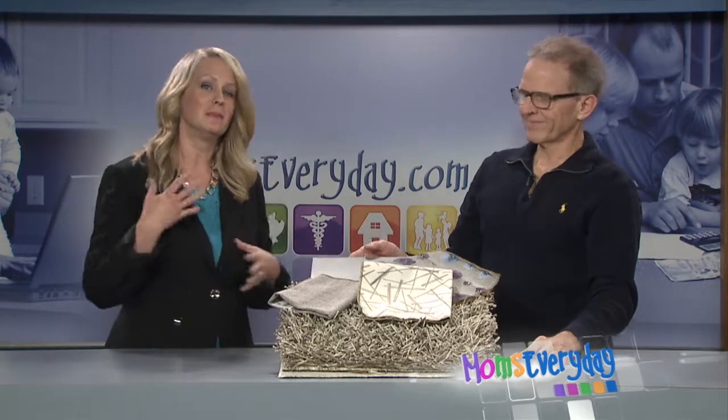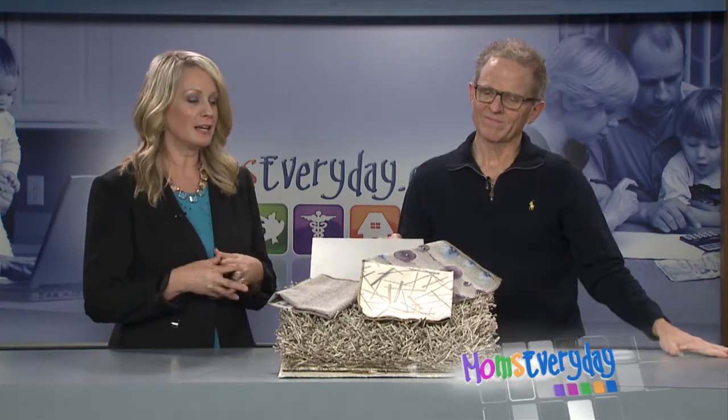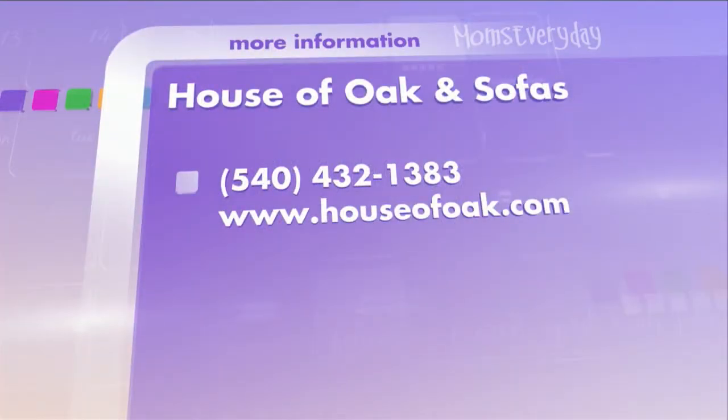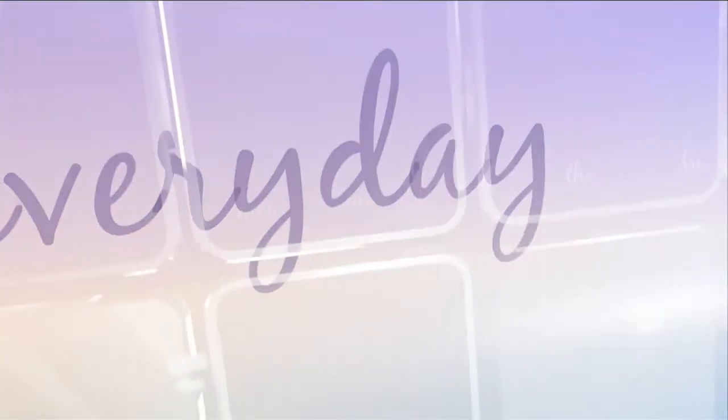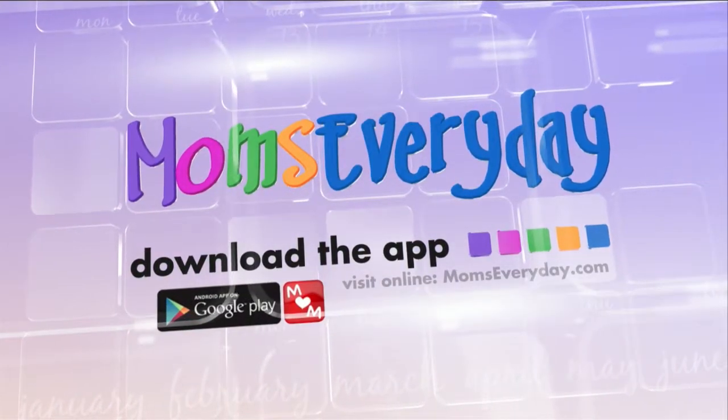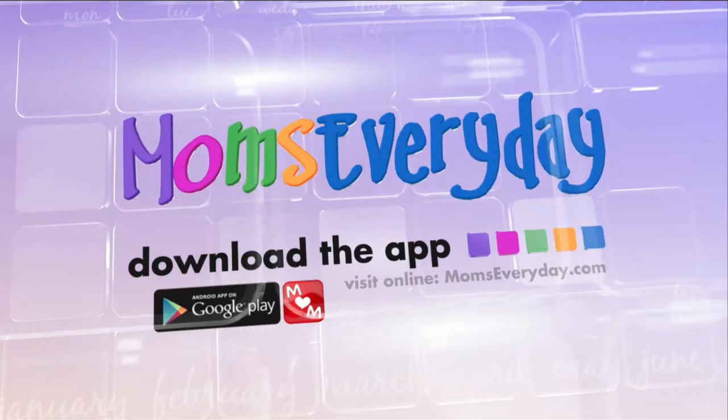It's beautiful. So if you need some help with interior design or furniture, Merle does it all. Definitely stop in and see him or give him a call. You can also check out whsv.com/momseveryday. Visit MomsEveryday online or on the go through our MomsEveryday app. Download it today to find local solutions for you and your family.